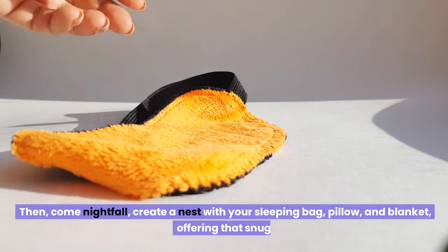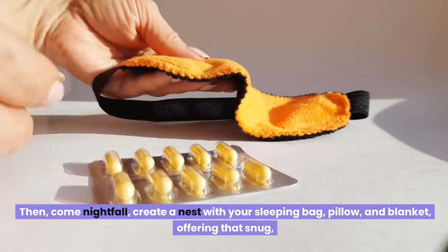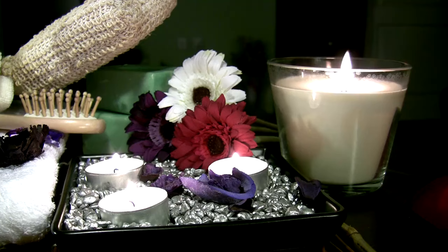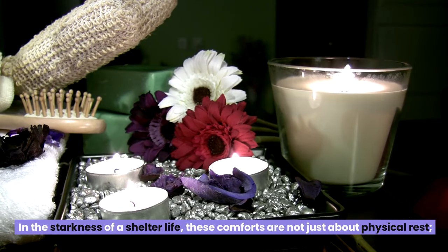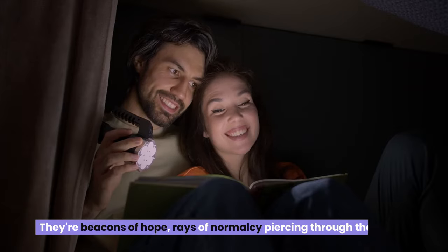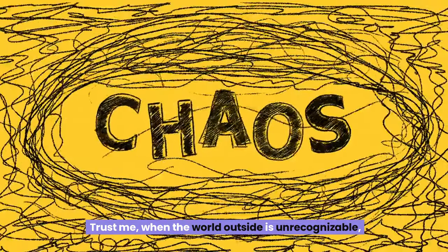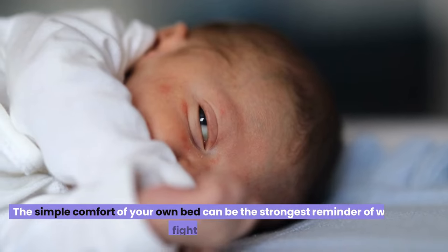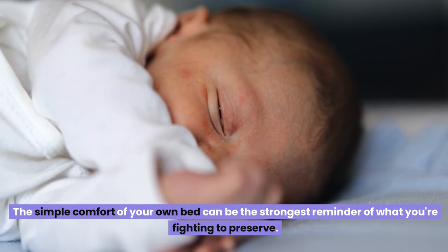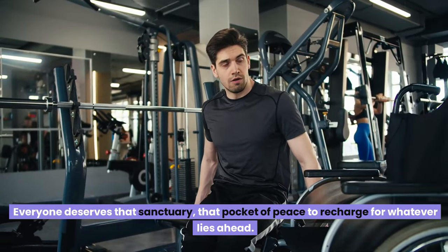Then come nightfall, create a nest with your sleeping bag, pillow, and blanket, offering that snug, secure feeling that whispers: you're more than a survivor — you're alive. In the starkness of shelter life, these comforts are beacons of hope, rays of normalcy piercing through the gloom. When the world outside is unrecognizable, the simple comfort of your own bed can be the strongest reminder of what you're fighting to preserve. Everyone deserves that sanctuary, that pocket of peace to recharge for whatever lies ahead.